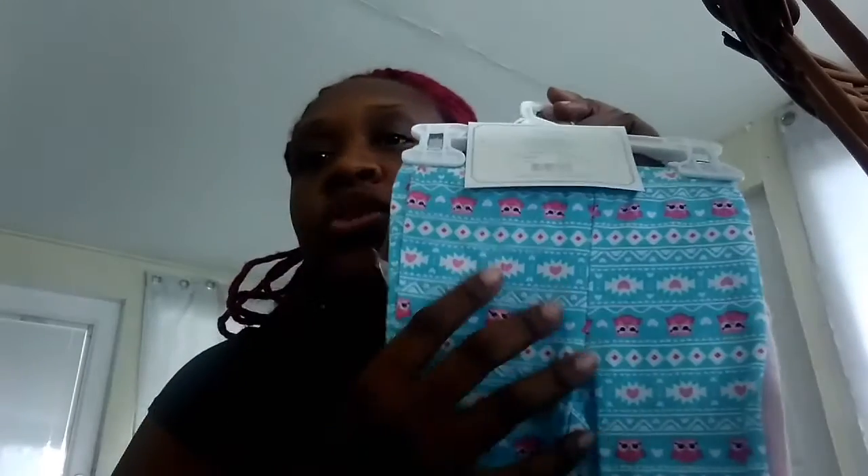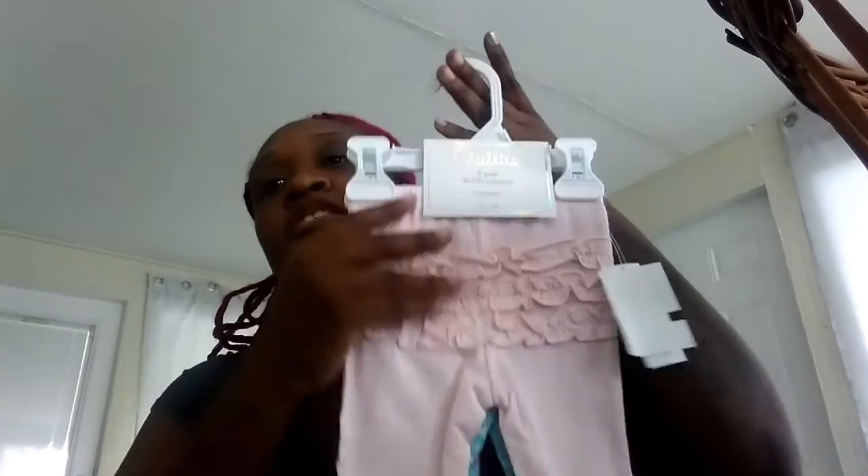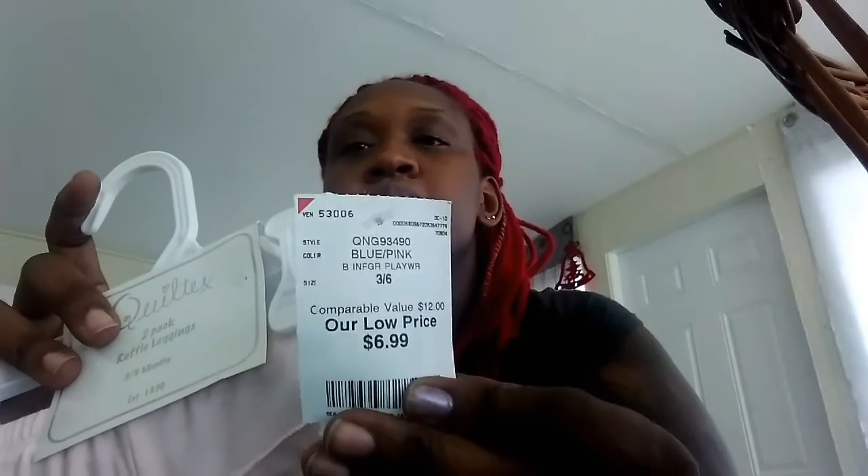Naomi also got these two-pack pants — one pair has owls, hearts, and diamonds on it, and the other pair is all pink with ruffles on the back. These are three to six months and they only wanted $6.99 out of Bird's Tent.